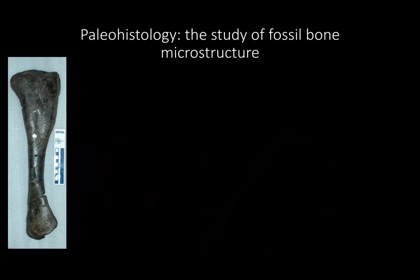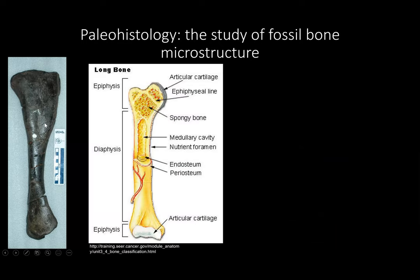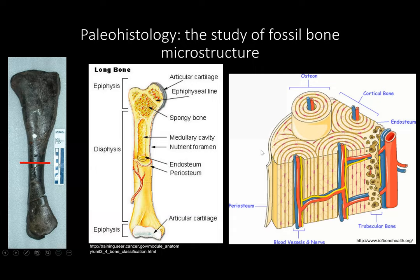Paleohistology is the study of fossil bone microstructure. On the left here is a fossil bone, and just like modern bones, if you look inside it, you're going to see the typical bone structure — the bone shaft with the marrow, and the growth plate on the end. The fossil histology looks very similar to actual bone histology today. If we slice transversely through the bone shaft of a fossil bone, you'll see holes where vascular canals travel through, pits where the bone cells — osteocyte lacunae — live, and also the bone mineral itself.